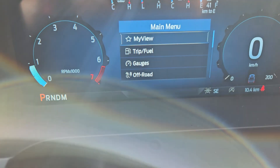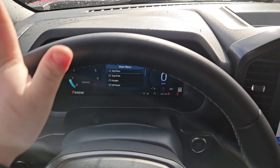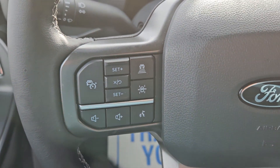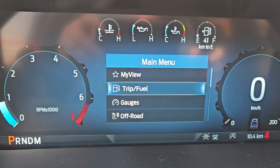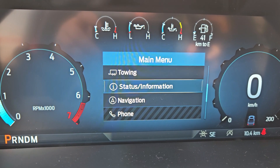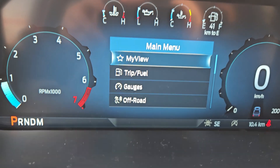Taking a look at the vehicle while it's running, we can see the odometer sitting at 10.4 kilometers. We do have a nice leather-wrapped steering wheel with a toggle-free screen for phone and media, volume, voice, and cruise control. Looking at your main screen, you have my view, trip fuel, gauges, off-road, towing, status info, navigation, phone, audio, vehicle maintenance, and other settings.